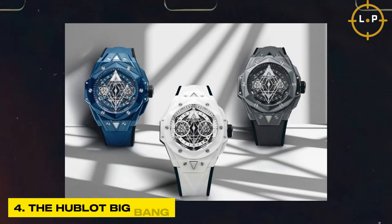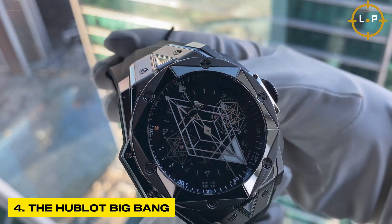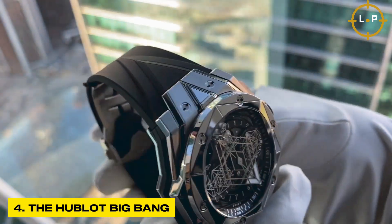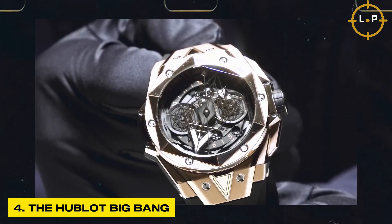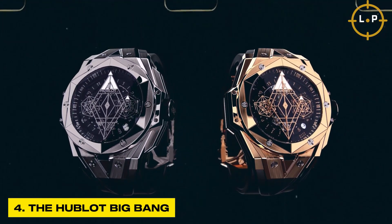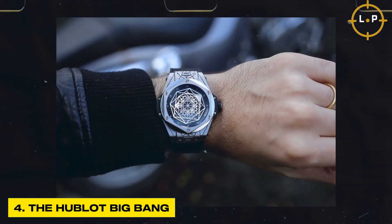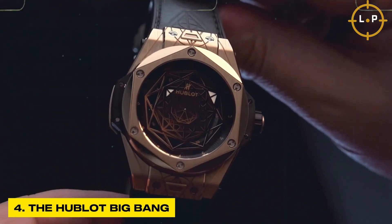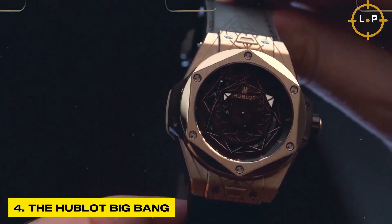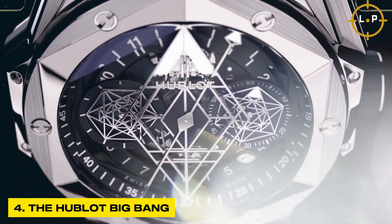The Hublot Big Bang is a groundbreaking timepiece and a true testament to Hublot's unwavering commitment to innovation, pushing the boundaries of traditional watchmaking. The Big Bang collection captivates with its bold, striking design that effortlessly combines a diverse range of materials including ceramic, titanium, gold, and rubber, creating a truly unique aesthetic that sets it apart.